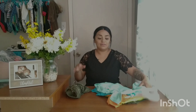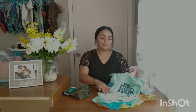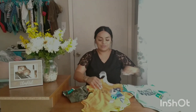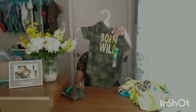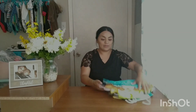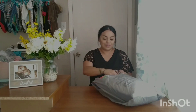You guys are not even going to believe all these little onesies! The little shorts were only $1 and right now most of the kids' clothes are on clearance. The original price was almost $4, so definitely don't miss out. They also had some cute tutus for little girls. They were selling out super quick at $1 — a great deal.